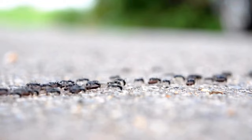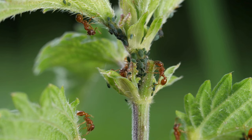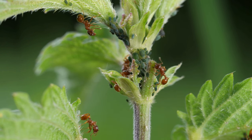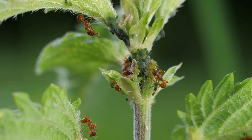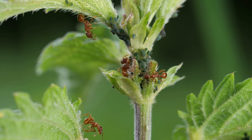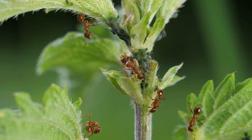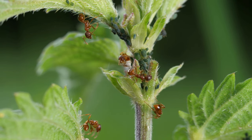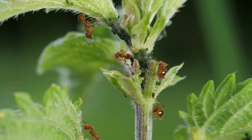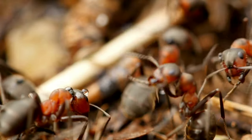Ant colonies exhibit organized foraging behavior. Worker ants leave the nest in search of food, and once a source is found, they communicate its location to other colony members using chemical trails. Ants are highly social insects that live in colonies. Each colony typically consists of a queen, male ants, and worker ants. Worker ants perform various tasks such as foraging, caring for the young, and defending the colony.